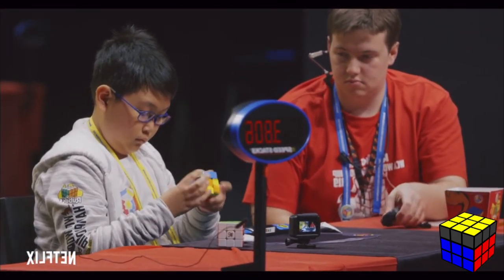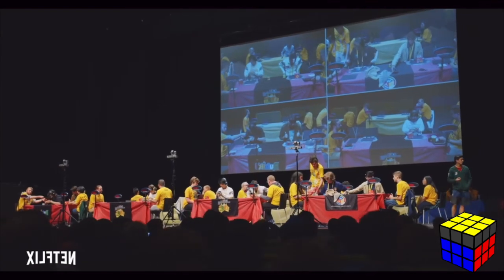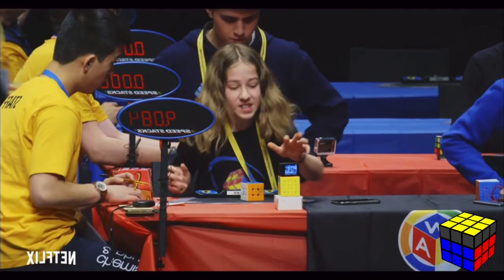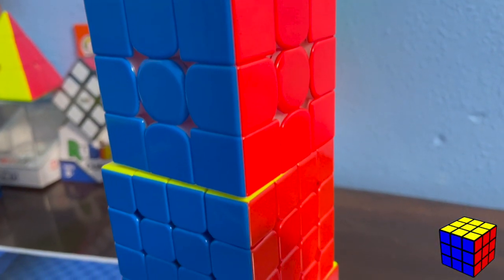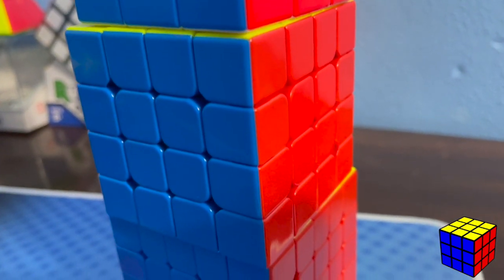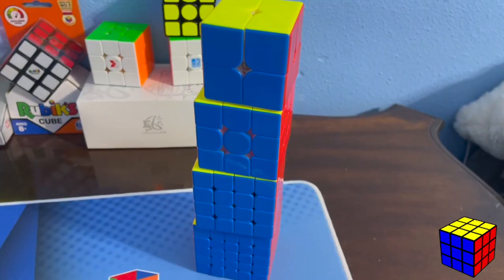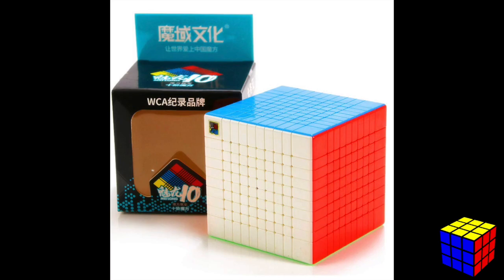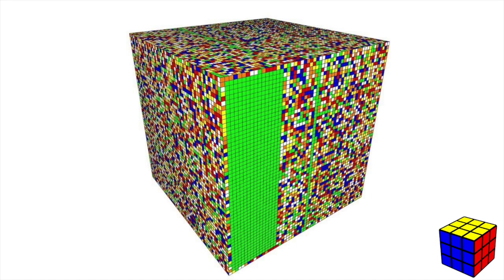The Speedcubers documentary is a documentary on Netflix about speedcubing. I haven't seen it, so I don't know much beyond that. NxN is a term used in cubing to refer to a cube that has more or fewer layers than the original Rubik's cube — for example, a 2x2, 4x4, 5x5, 10x10, 21x21, or even a 100x100 cube.